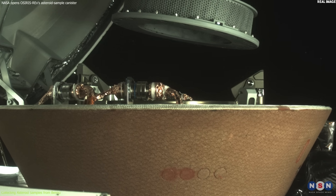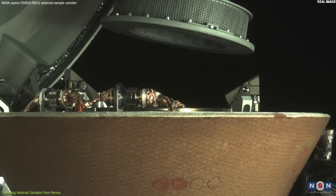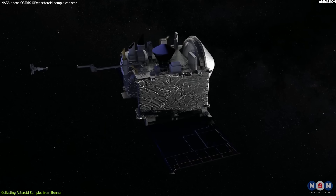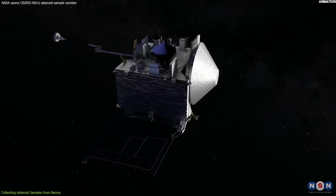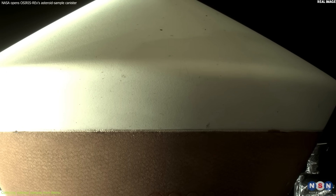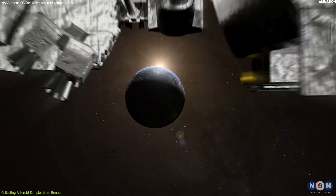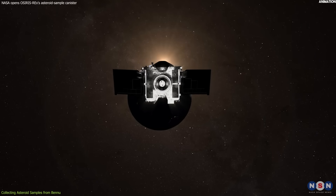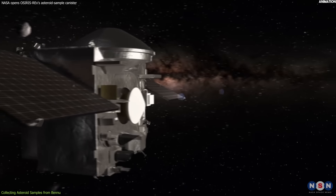However, there was a problem. Some of the material was leaking out of the capsule because the flap was jammed by larger rocks. To prevent further loss, NASA decided to skip the planned measurement of the sample mass and stow the capsule as soon as possible. On May 10, 2021, OSIRIS-REx began its journey back to Earth, carrying the precious cargo of asteroid samples.